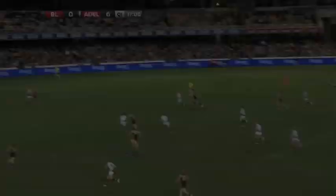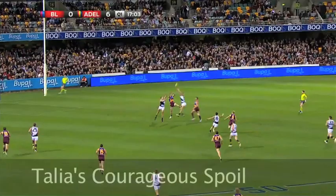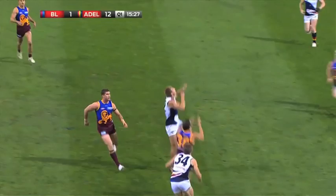No one in the line. Goal square — crunch — Talia gets the fist on cue, down towards Rutten, coming out of the way. Here's Daniel Talia coming back with the flight.